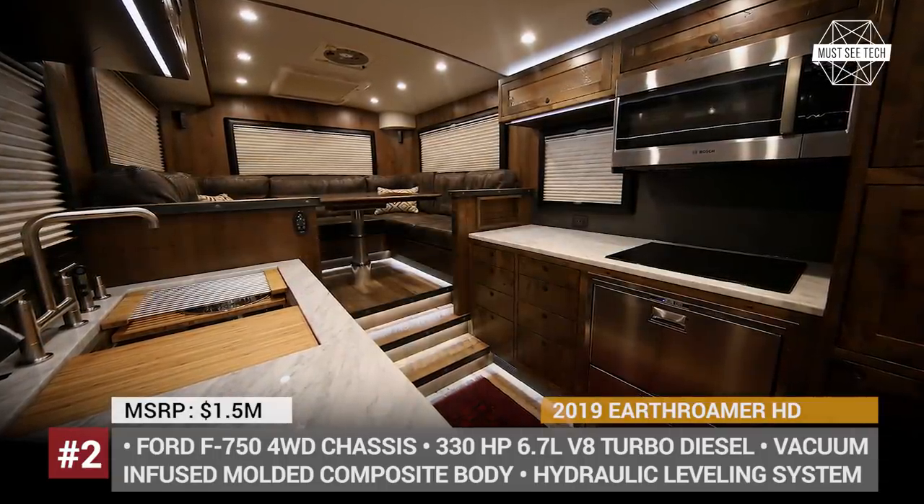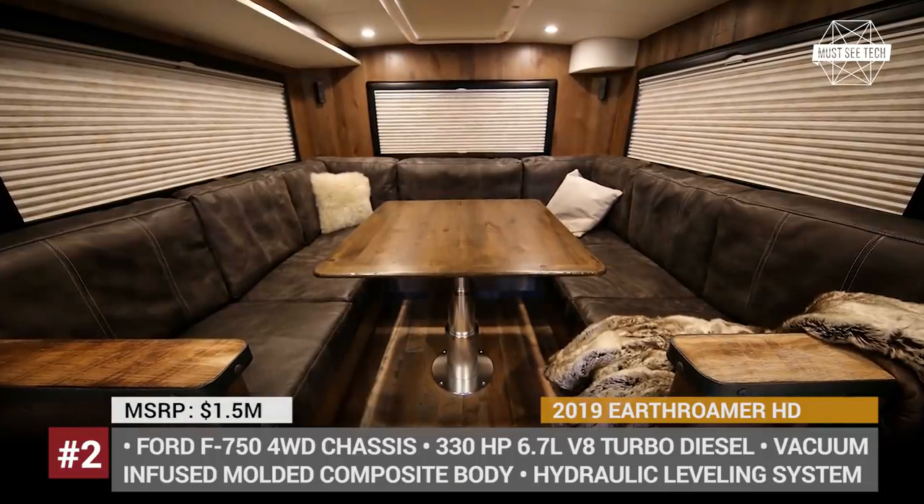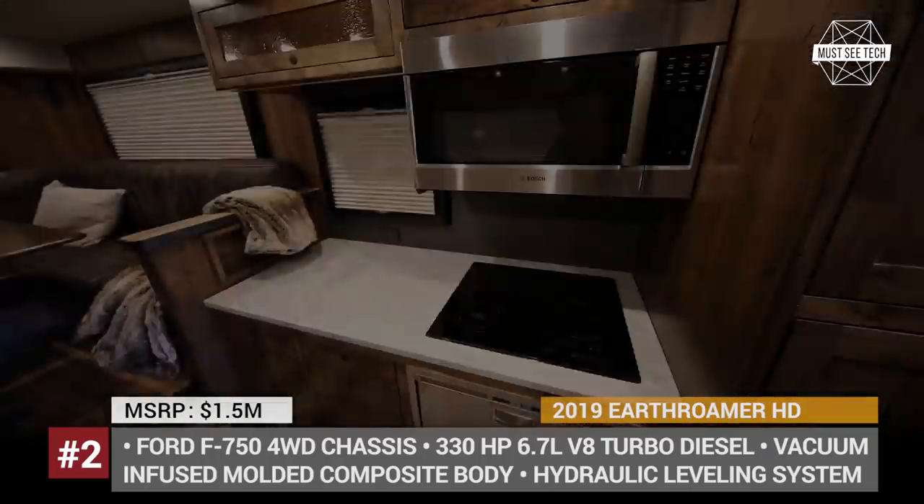Heated floors, a full-size bed, couches, and a fully equipped kitchen and bathroom. There is even a built-in washer-dryer.